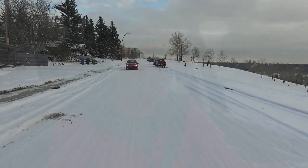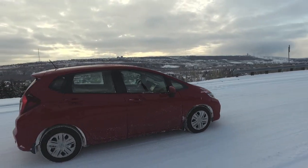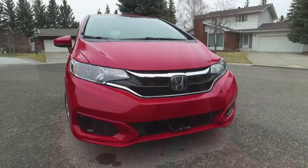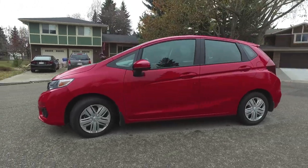Despite this refresh for 2018, you're not seeing much of a price increase. You can get into one of the DX trims for just over $15,000 — that's $140 more than the previous base version up here in Canada. That base vehicle is pretty basic: you're getting a rear backup camera, a 5-inch infotainment system screen, Bluetooth connectivity, steel wheels with plastic hubcap covers, and LED rear brake lights.